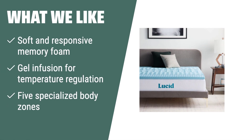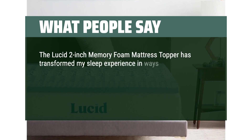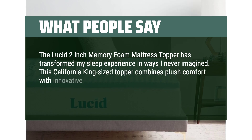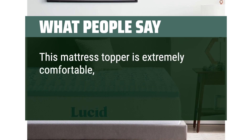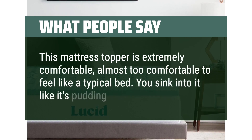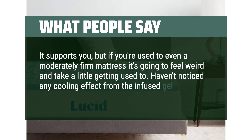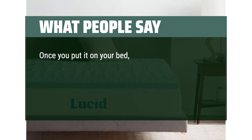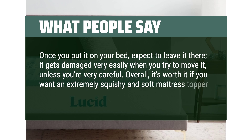What we like: If you like a soft and responsive sleep surface with temperature regulation, the Lucid 2-inch mattress topper twin is the one for you. Its gel infusion helps dissipate heat, and the 5 specialized body zones optimize comfort, making it perfect for anyone looking to make a firm mattress feel softer. What people say: The Lucid 2-inch memory foam mattress topper transformed my sleep experience. It combines plush comfort with zone-specific support for a truly customized feel. This topper is extremely comfortable — you sink into it like pudding. Note that it gets damaged easily when moved, so plan to leave it in place. Overall, it's worth it if you want an extremely squishy and soft mattress topper, but it's not for everyone.